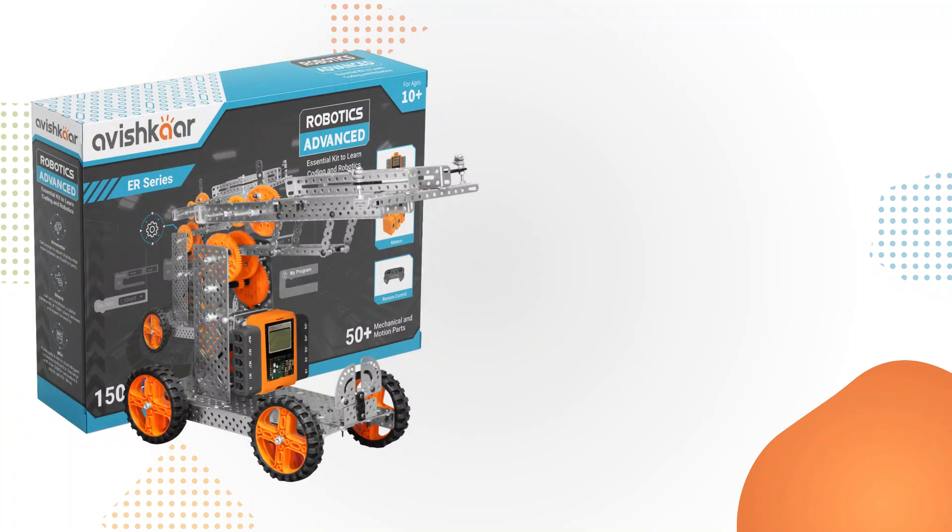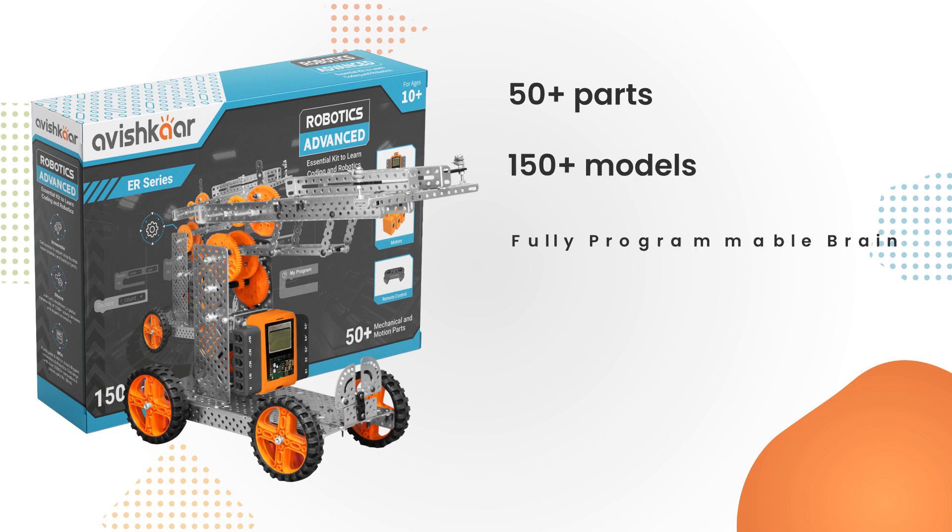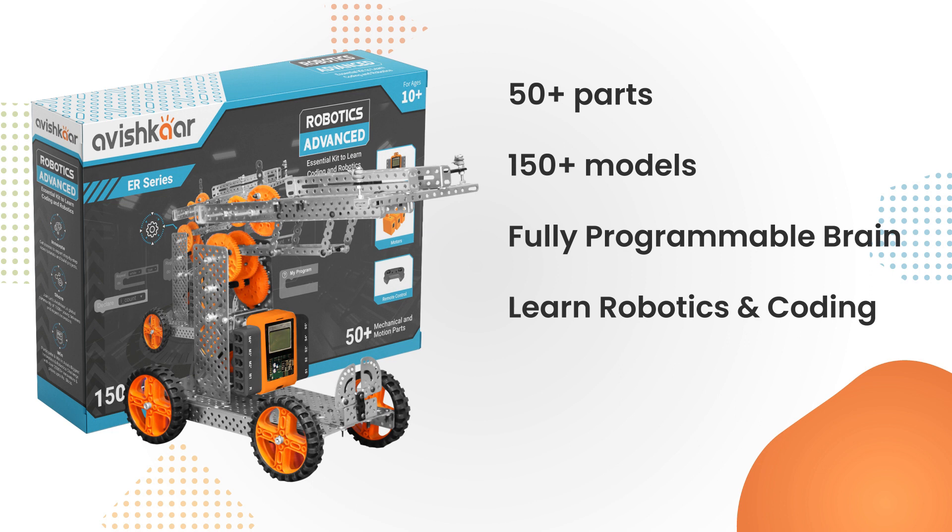Then there is the Robotics Advanced Kit. It has more than 50 parts, which includes multiple units of 15 different types of the new ER metal parts. There are four types of gears, three motors — out of which one is a newly launched high-torque motor — cables, nuts and bolts, a remote control, and finally the fully programmable Avishkar brain. This brain can be controlled through a physical remote, the ARC mobile app, and it can also be programmed using AMS.